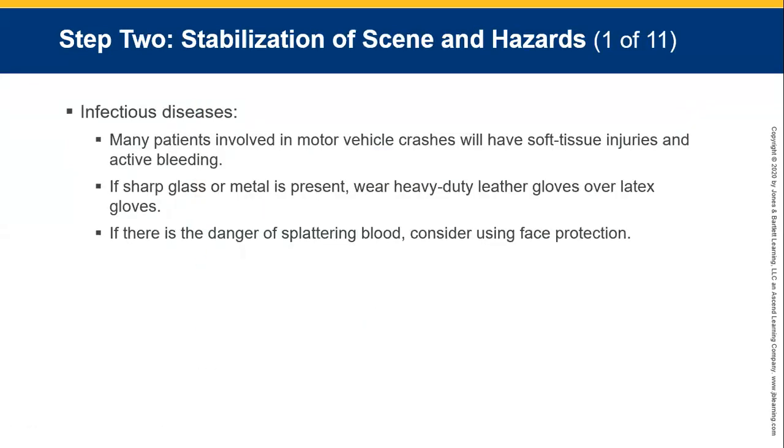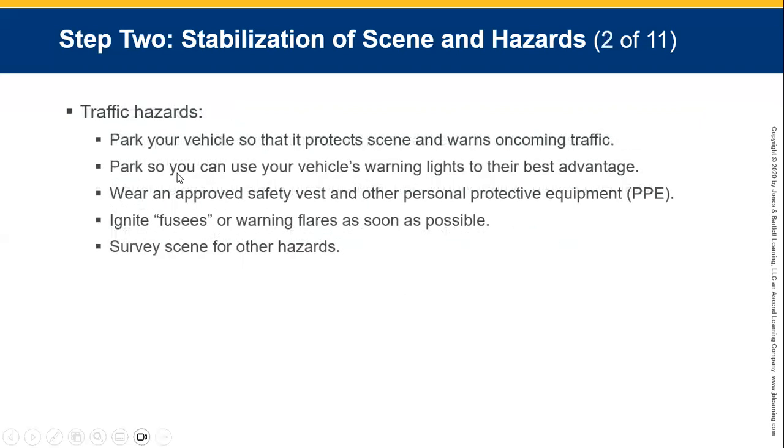There may be other vehicle crashes, soft tissue injuries, active bleeding, and infectious diseases. If sharp glass or metal is present, wear heavy-duty gloves over your latex gloves. If there's any danger of blood splattering, consider face protection as well. For traffic hazards, park your vehicle so that it protects the scene and warns oncoming traffic — warning lights are your best advantage. Wear appropriate safety vests and other personal protective equipment.